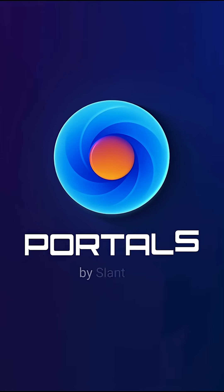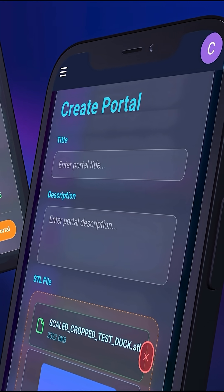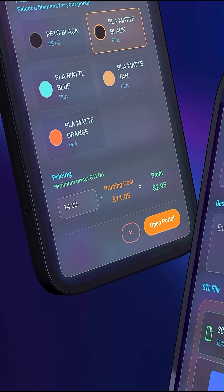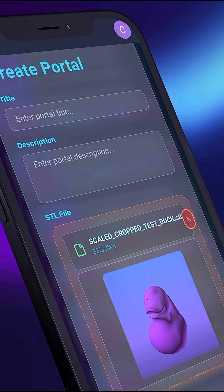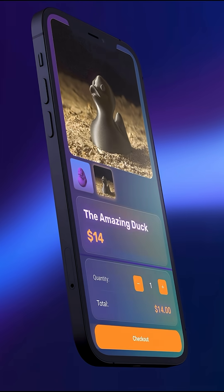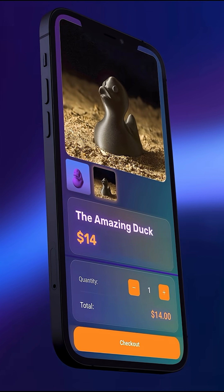So we thought, okay, let's go ahead and start working on this. It took us a long time to figure out how to do it, but we eventually settled on portals. It takes seconds, maybe a couple of minutes to create a portal. You can upload the file, take some photos, and describe it honestly and concisely, and you have a product listing that you can make money from instantly.